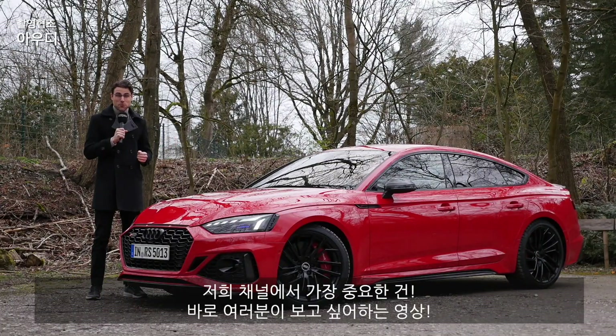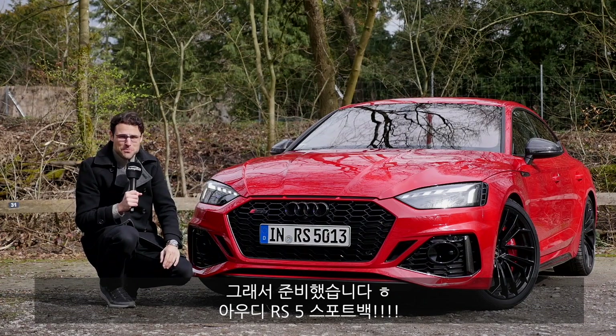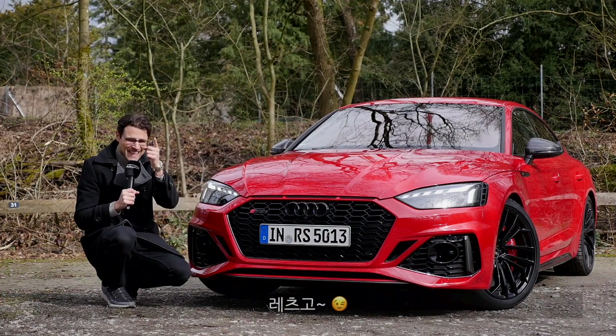Here on our channel, the number one priority is what you want to see. And you want to see the Audi RS5 Sportback. That's why we have it here today. Let's go!